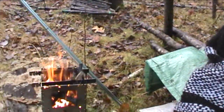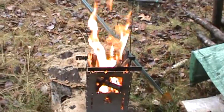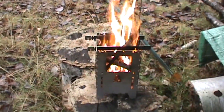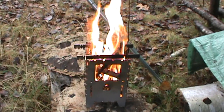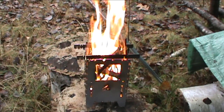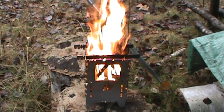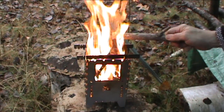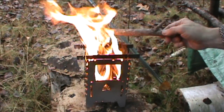There's nothing like the smell of a wood fire. This is a wood fire.